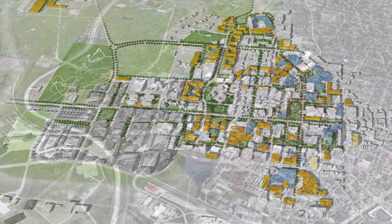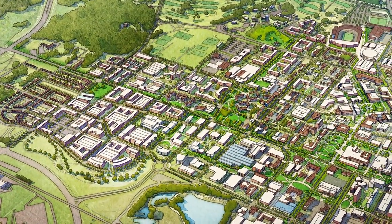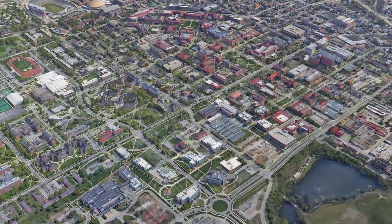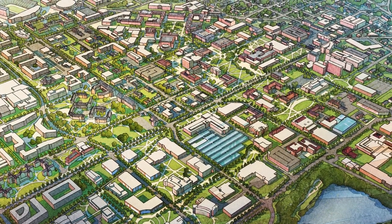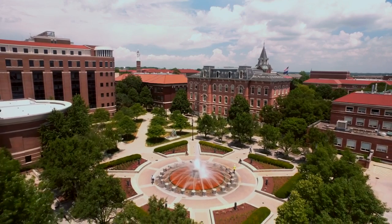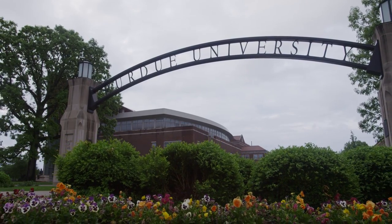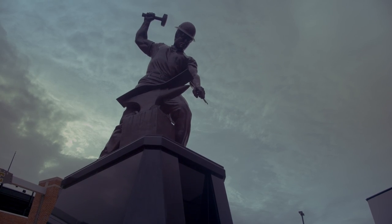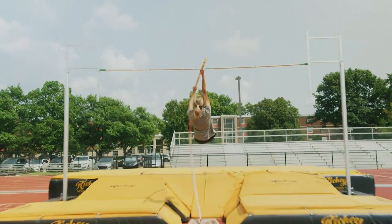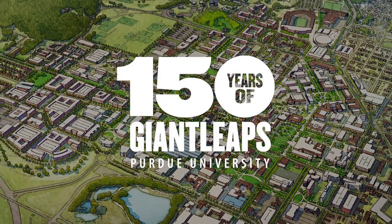This campus master plan will align our physical spaces with the ideal of providing an exceptional education at the highest proven value. Purdue's campus will be strengthened over the next 50 years by better connecting the campus, investing in open space, and maintaining robust utilization of our existing buildings and grounds. We will continue to lead, always building one brick higher, strategically taking small steps and purposeful improvements to meet the challenges of tomorrow and to launch the next era of Giant Leaps.